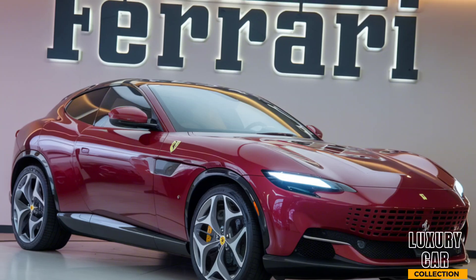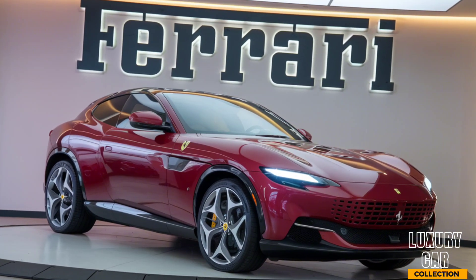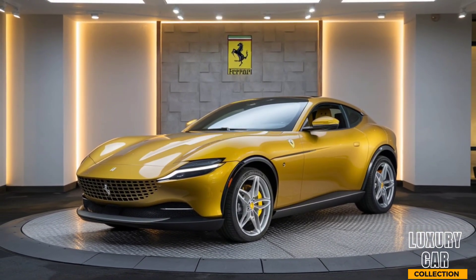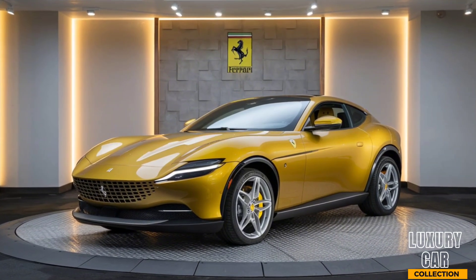Welcome back to Luxury Car Collection, your go-to channel for all things high-end and high-performance. Today we're diving into a game-changer in the luxury SUV market, the 2025 Ferrari Purosangue. This is Ferrari's first-ever SUV, and it's packed with innovation, power, and of course that signature Ferrari flair. Let's get into it!